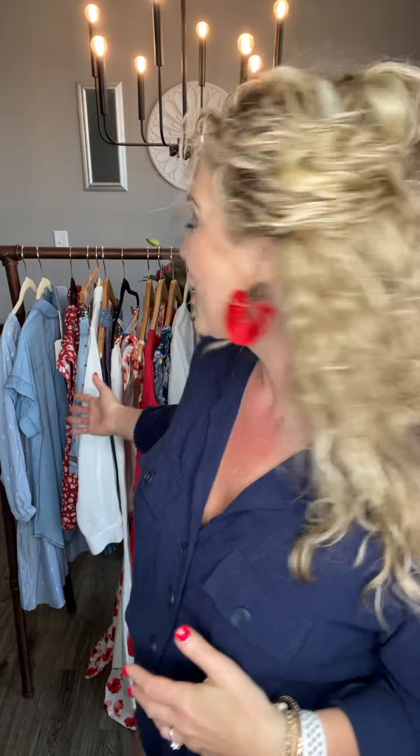Hey guys, Stephanie here, Trunk Keeper here, and I'm hopping on with you guys to share our gorgeous May Women's Matilda Jane collection and a few of my favorite pieces from our most recent Good Heart collection, because they flow seamlessly and beautifully into May with our beautiful color palette from our May Women's Matilda Jane and Matilda Jane Girls collection. Let's get started.